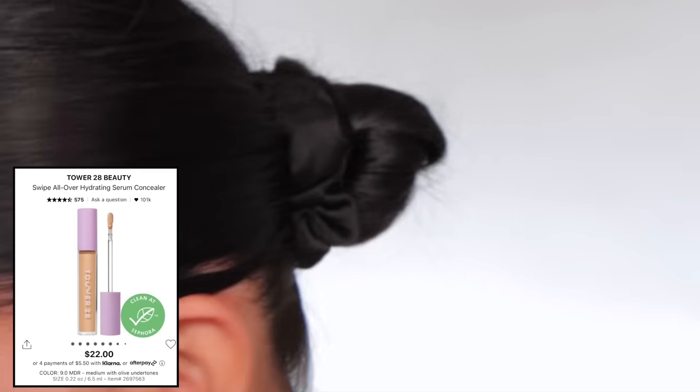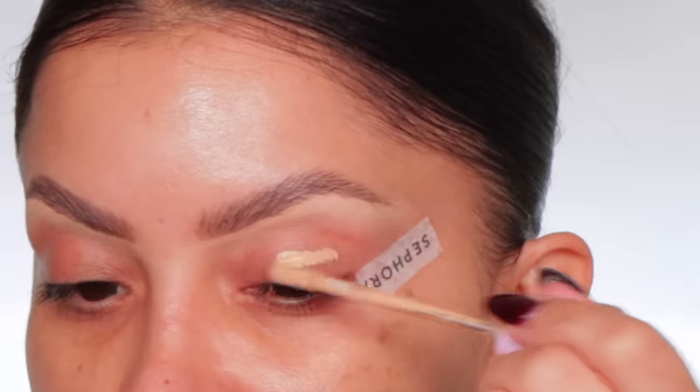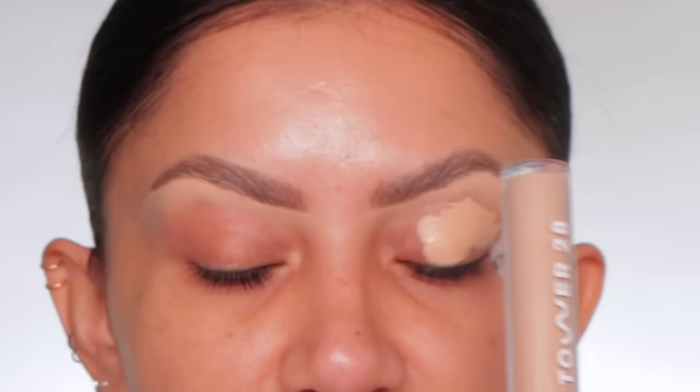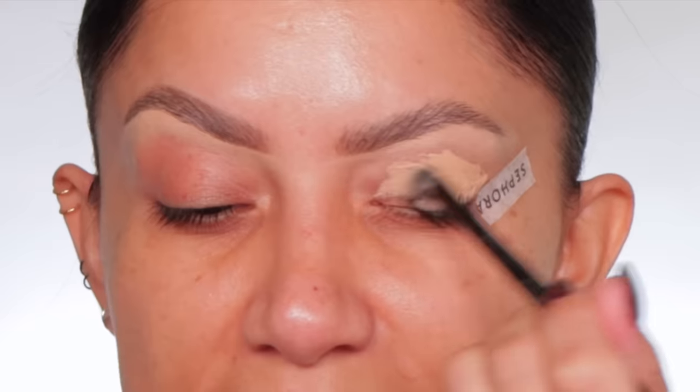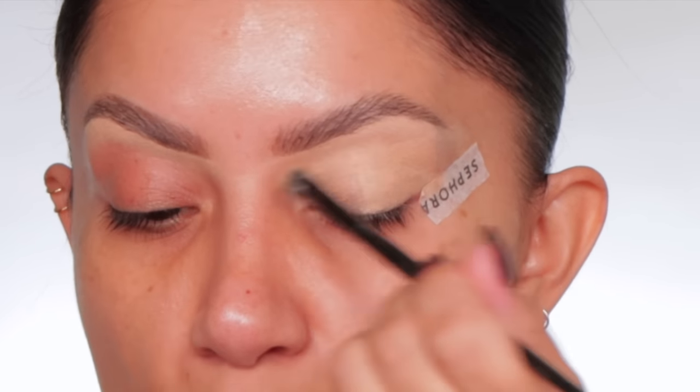Let's use some Tower 28 concealer — I really love this for my under eyes. Let's see how it acts as a primer. This concealer is such a perfect serum-pigmented concealer and it has this gel-like texture.